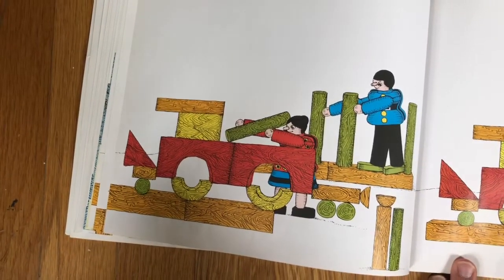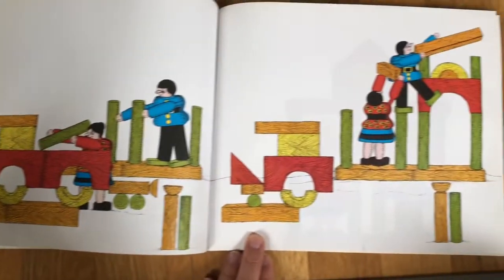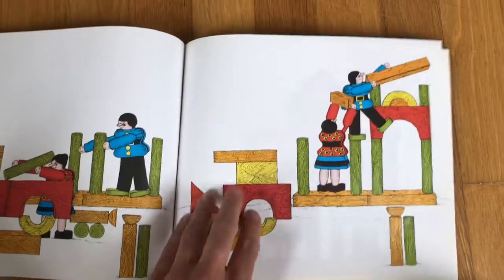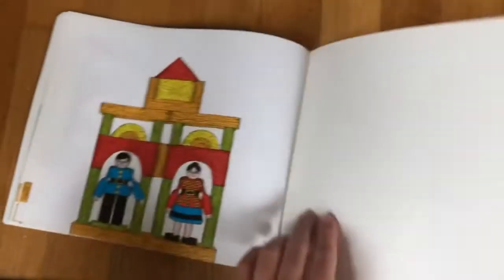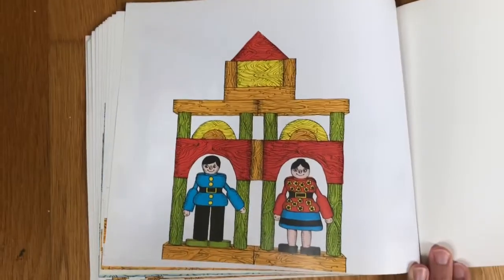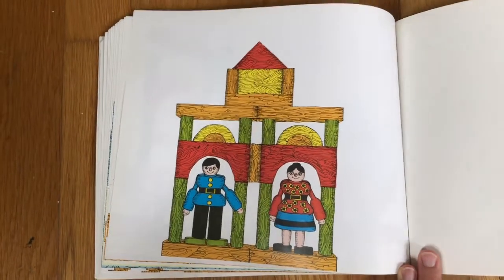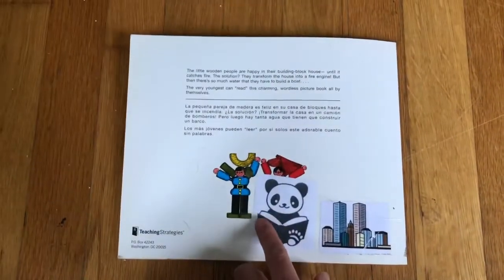They're changing their structure again. What do you think they're building this time? Just like in the beginning — another house. The end.